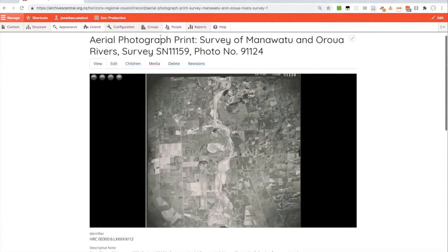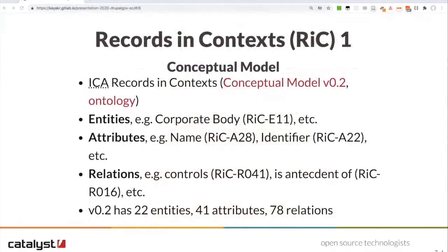One of the primary contributions we brought to this was adopting the brand new Records in Contexts conceptual model, generated to bring the archives world into linked data. Records in Contexts started around 2016 and is up to version 0.2 — still a work in progress. The ontology defines entities such as records or corporate bodies, attributes which are the fields that go with those entities, and relations between entities. Version 0.2 has 22 entities, 41 attributes, and 78 relations. An overview of the entity hierarchy is shown with the ones used in Archive Central highlighted.